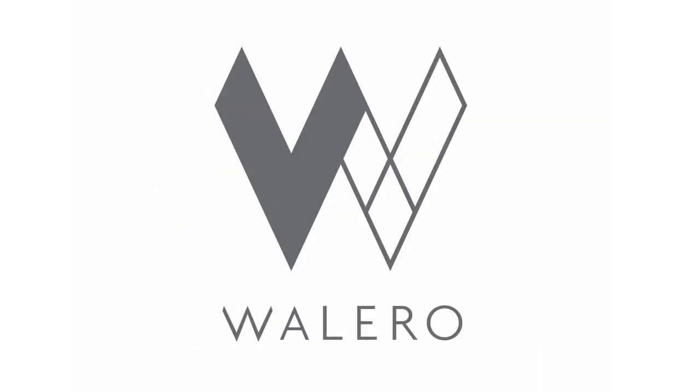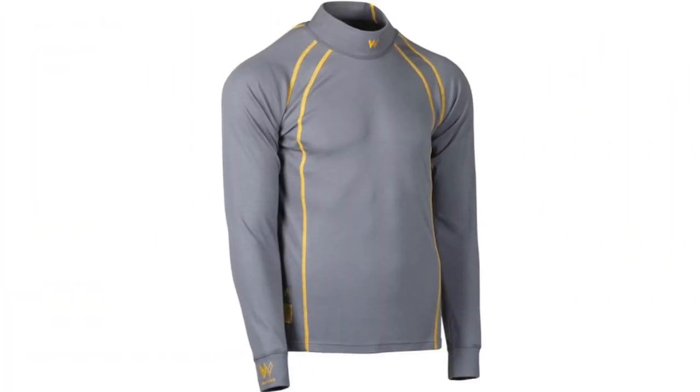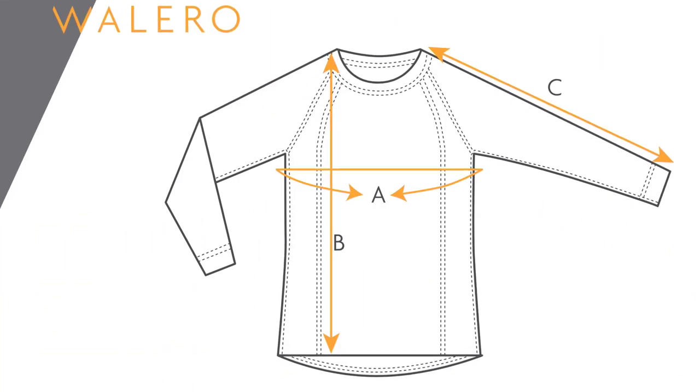Wolero underwear offers a cutting-edge range of thermoregulating base layers that allow you to stay cool when in the cockpit. The Wolero top is available in a stylish petroleum or cool gray color and comes in sizes extra small to triple XL.